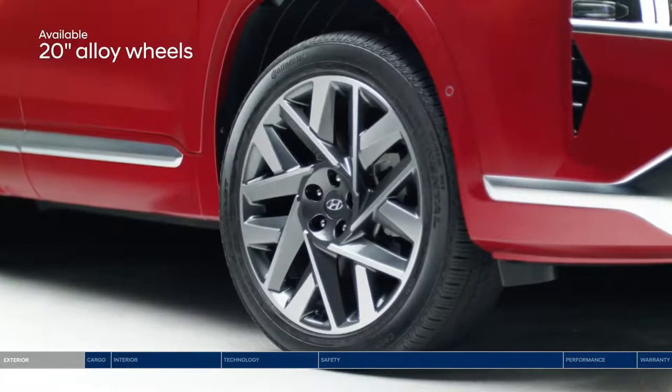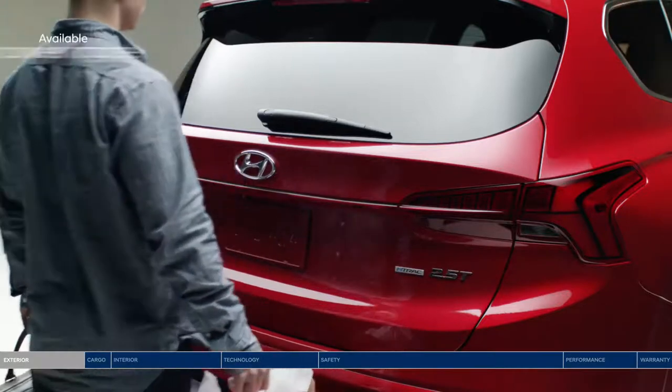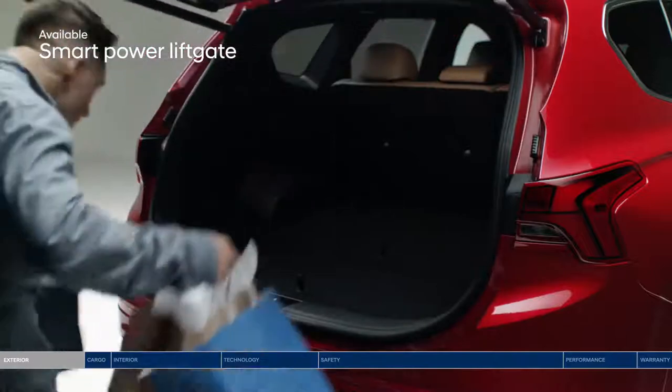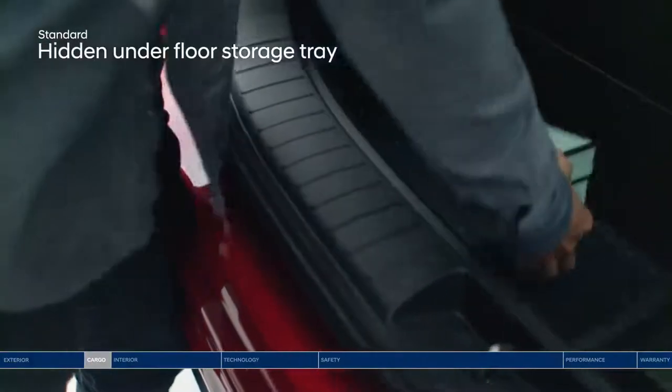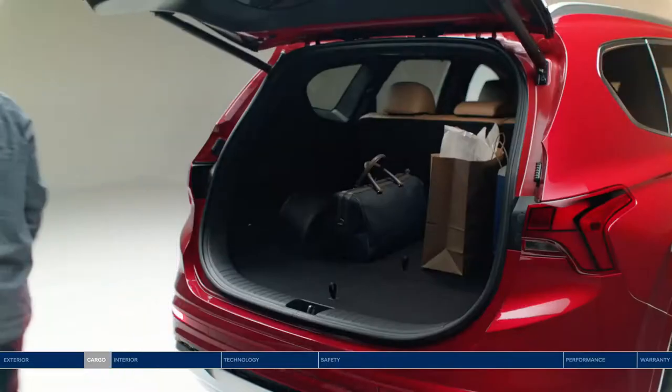Amplifying the dramatic impact are 20-inch alloy wheels. Pack up for your journey with ease — unlock and open the smart power liftgate without searching for your keys. Want to keep your valuables safely out of view? Slip them into the hidden underfloor storage tray.